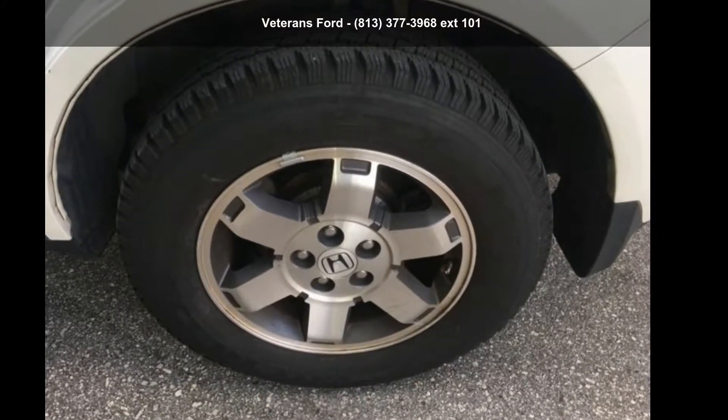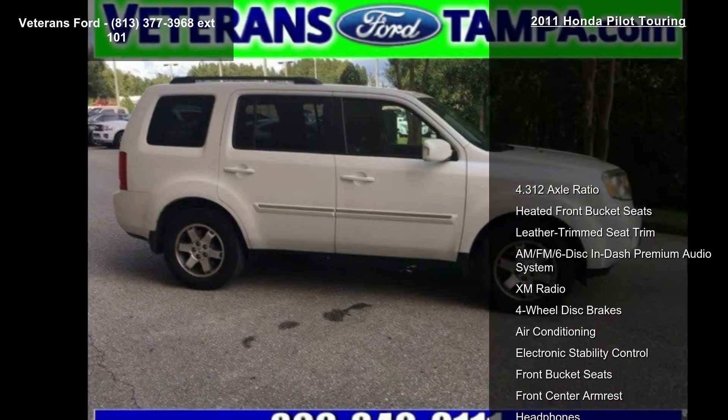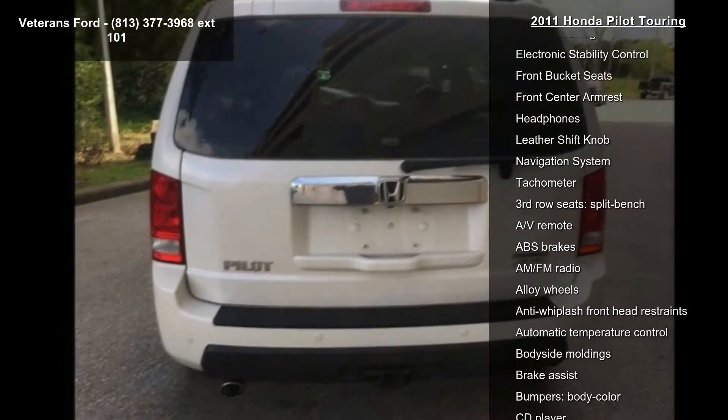Check out this Honda 2011 Pilot Touring. This may be the set of wheels you've been looking for. This vehicle comes with a reliable six-cylinder engine, connected to a smooth shifting automatic transmission.